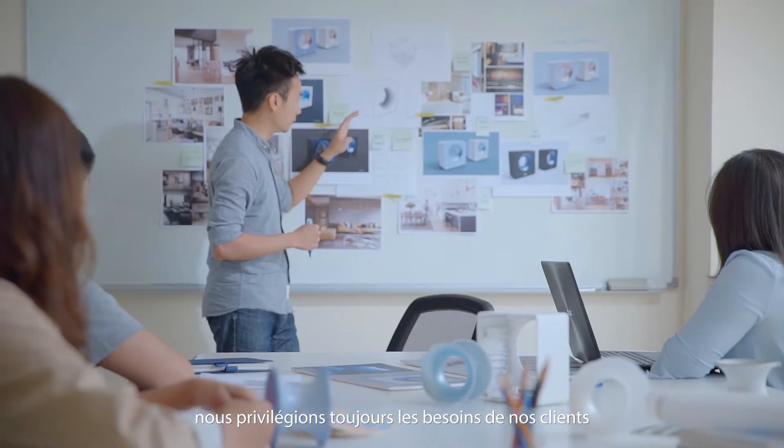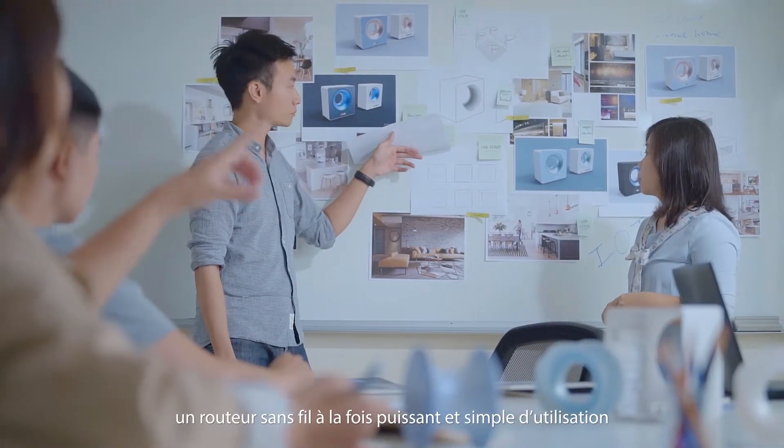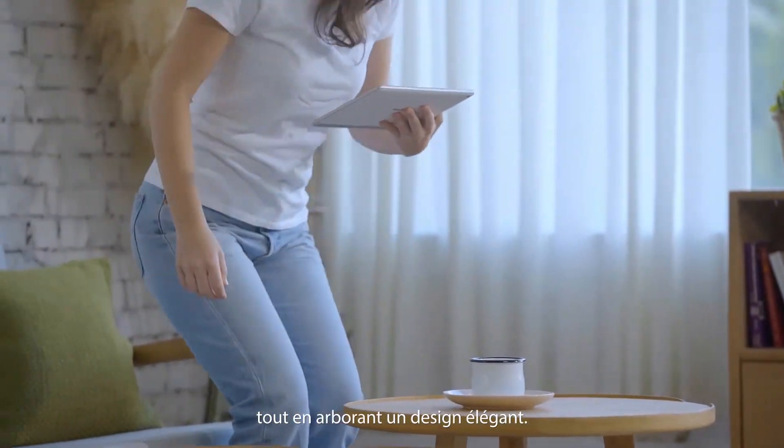ASUS is a leader in networking products and we're excited about exploring the possibilities of wireless technology. Our design thinking philosophy means we always put the customer's needs first. For Blue Cave, we wanted to create a powerful, easy-to-use wireless router that fully embraces the growth of smart home and IoT technology, but that's also a work of art.